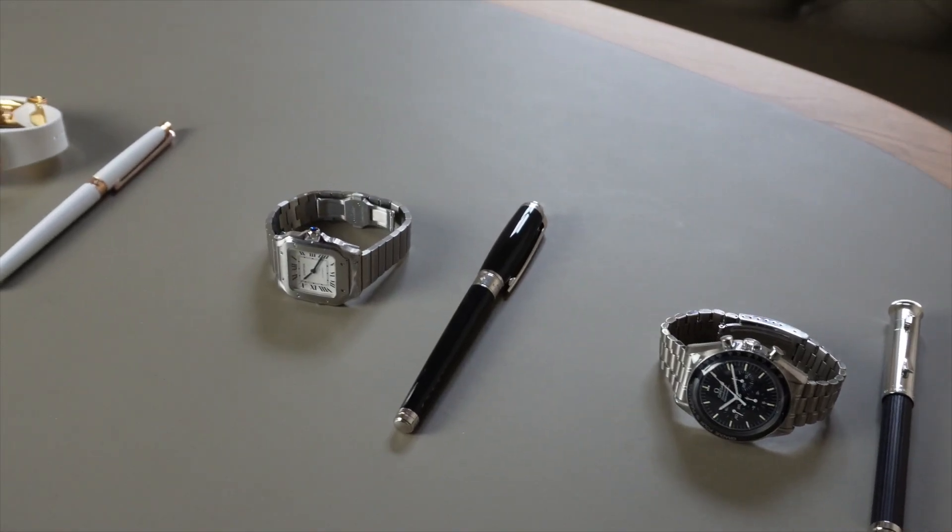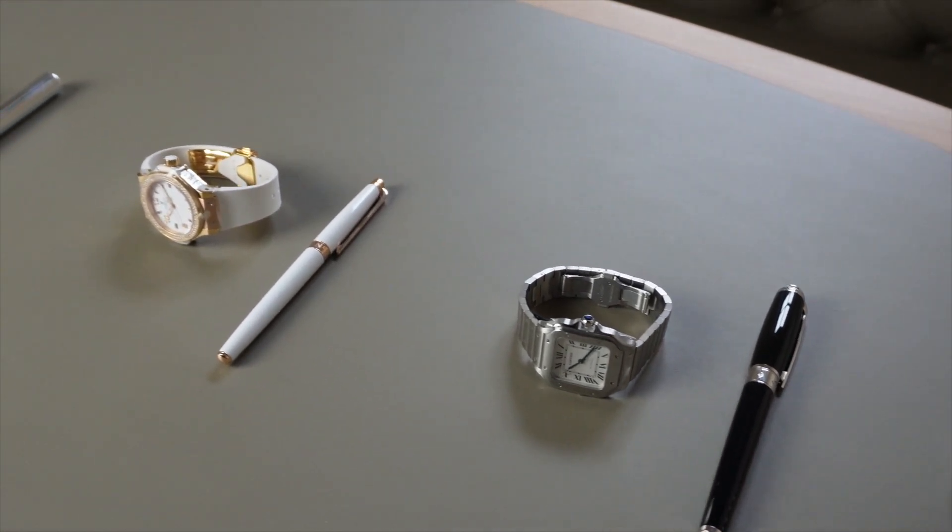Hey good fellas, I'm at the Watch Collector today. I'm super happy to be here. We're going to select five luxury watches and match them to five luxury pens. Can't wait to show you that. Stay tuned until the end because you're going to discover which watch I have picked and acquired for myself.